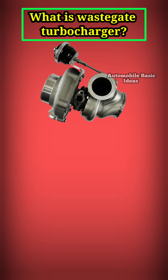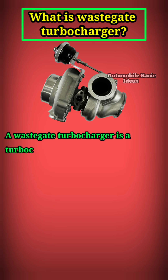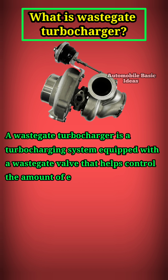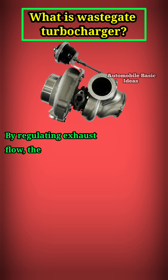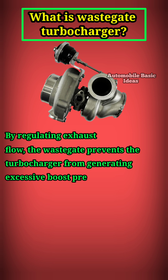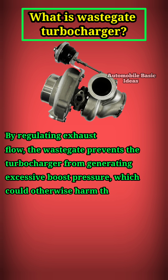A waste gate turbocharger is a turbocharging system equipped with a waste gate valve that helps control the amount of exhaust gas reaching the turbine. By regulating exhaust flow, the waste gate prevents the turbocharger from generating excessive boost pressure, which could otherwise harm the engine.